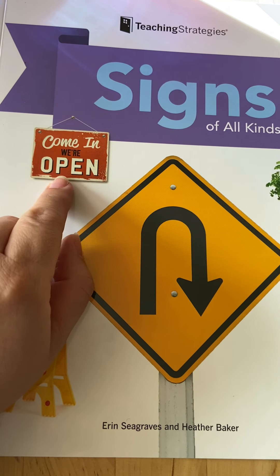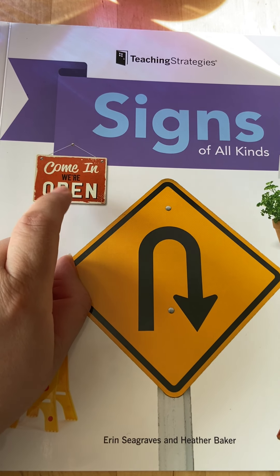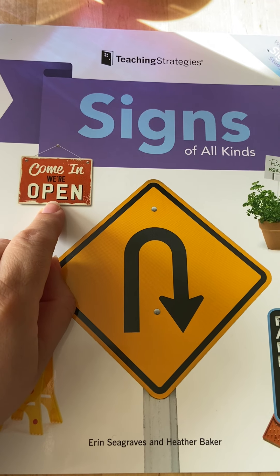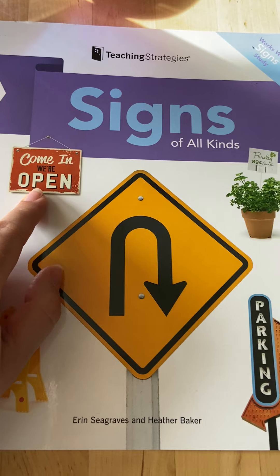Where do you think you will find a sign like that? Maybe in front of a store, right? It'll say, come in, we're open, so you can come inside the store.